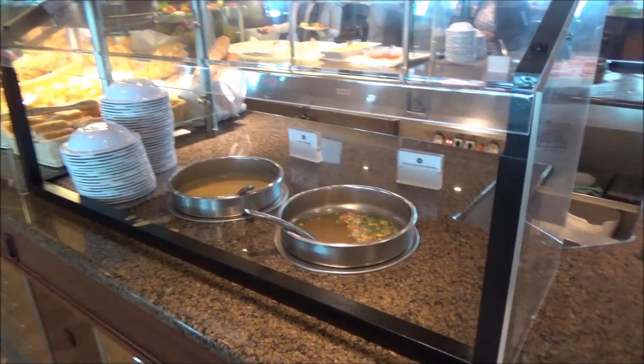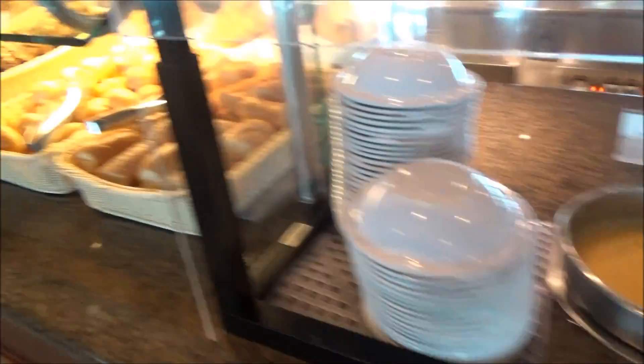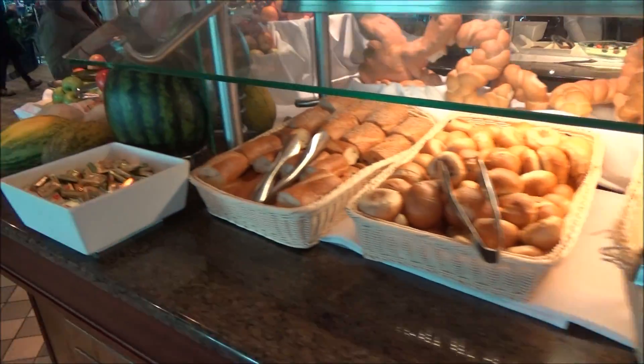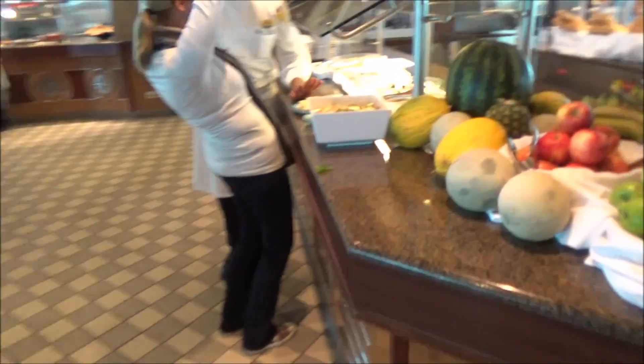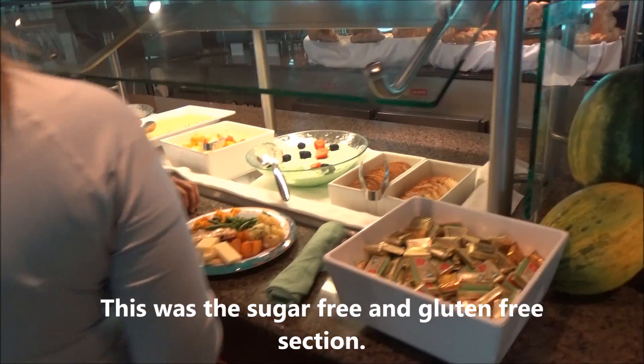And now we're moving on a little bit — chicken soup, cream or pumpkin. Bread — nice bread. And let's keep walking. Same thing on this side. Good bread selection.